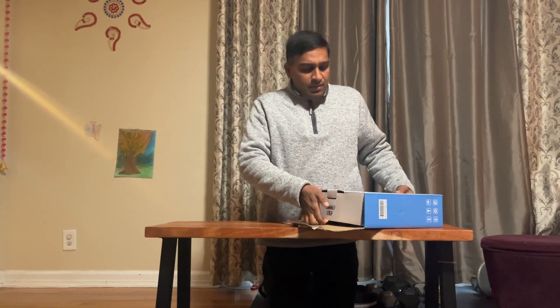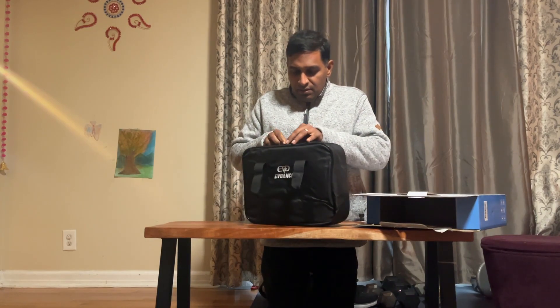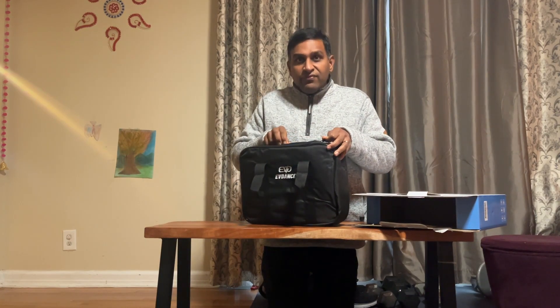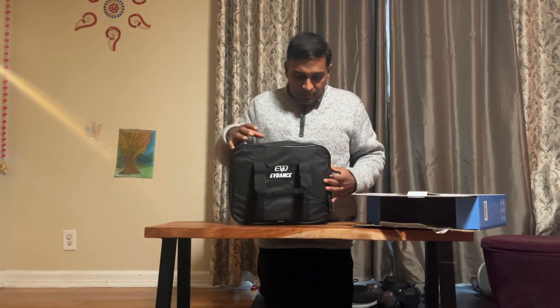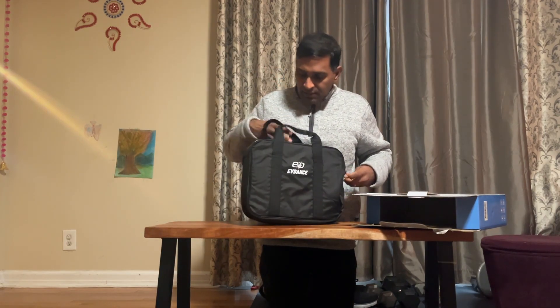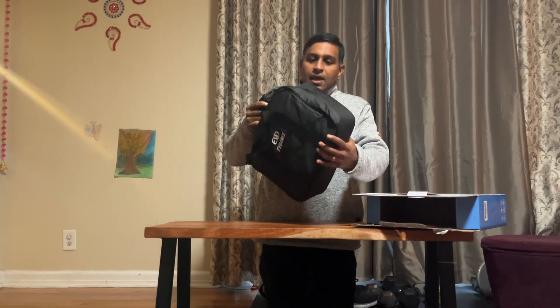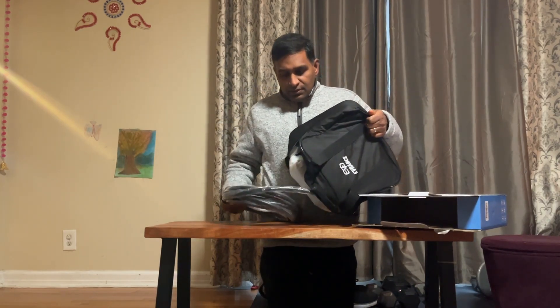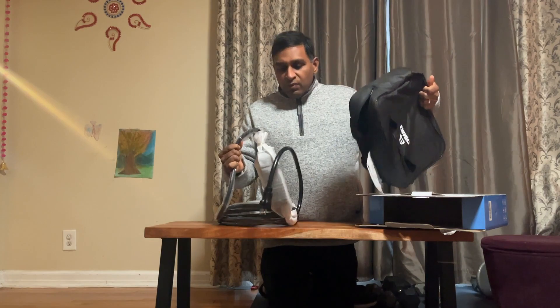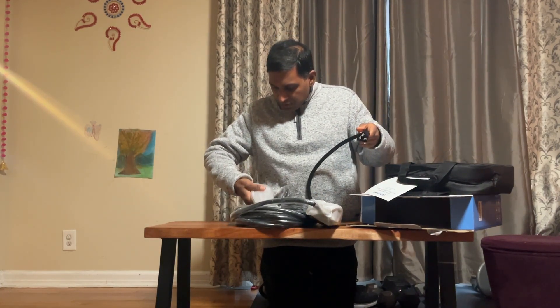The Level 1 plug connects to a standard outlet which is a 5-15, also called NEMA 5-15. I really like this nice bag — it's easy to carry and can fit nicely. This is a really nice Level 1 charger.